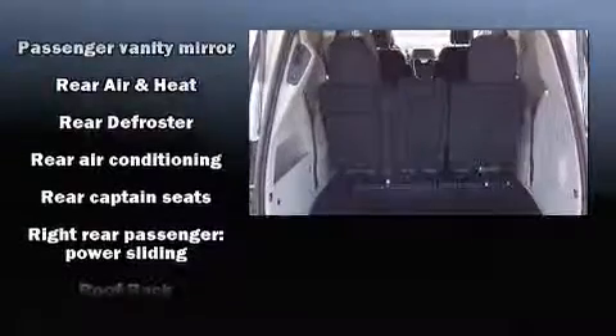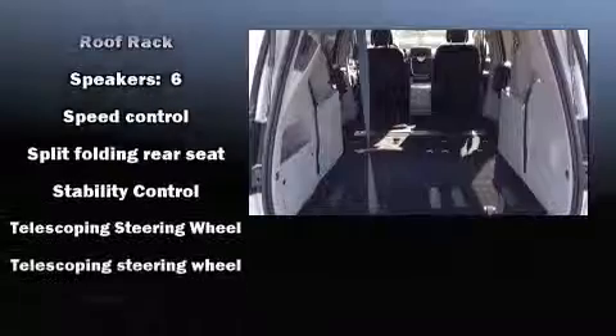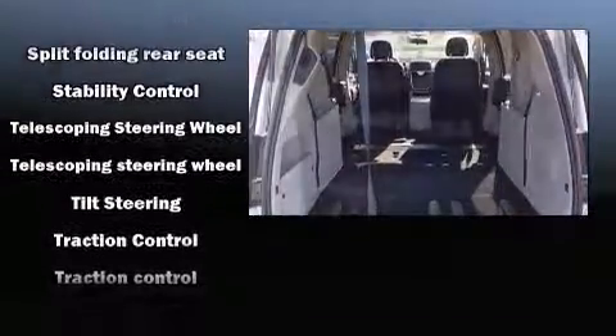Chrysler also prioritized safety and security by including front and side impact airbags, traction control, brake assist, anti-whiplash front head restraints, and four-wheel disc brakes with ABS.